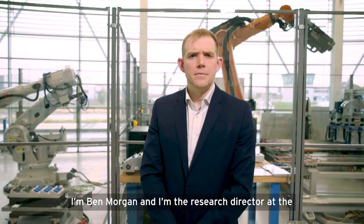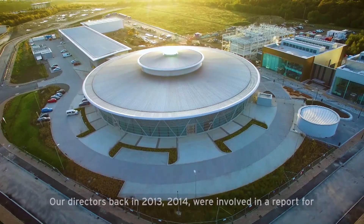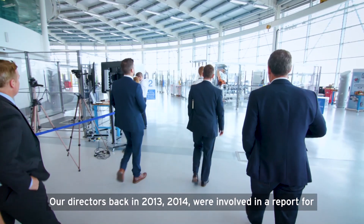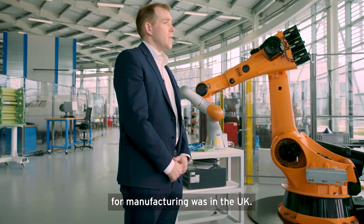I'm Ben Morgan and I'm the Research Director at the Advanced Manufacturing Research Centre. Our directors back in 2013-2014 were involved in a report for the government to understand what the future need for manufacturing was in the UK.